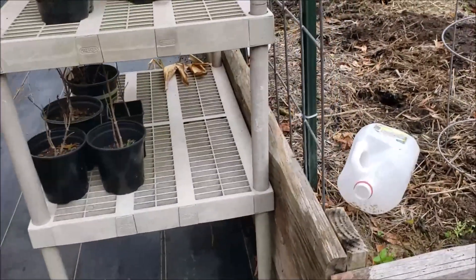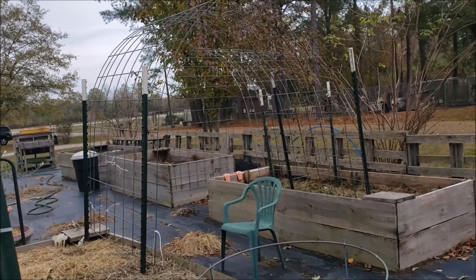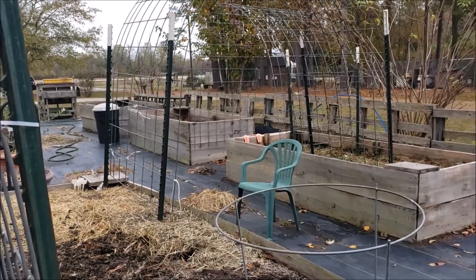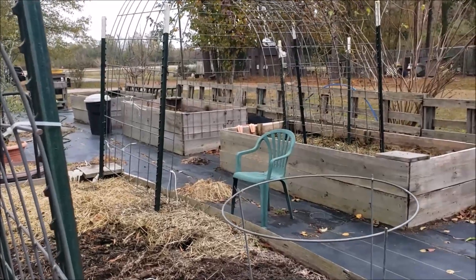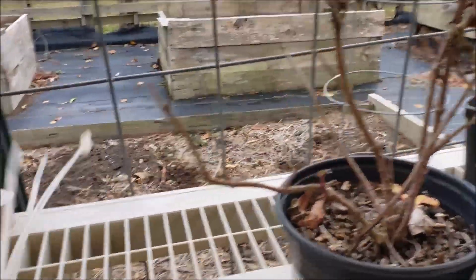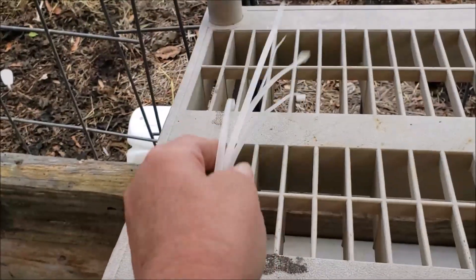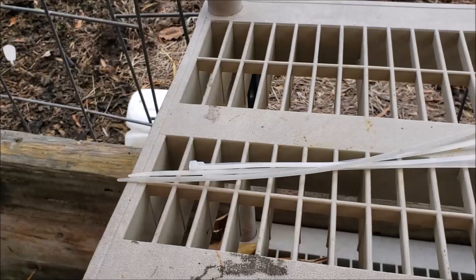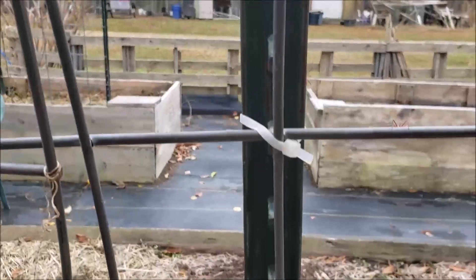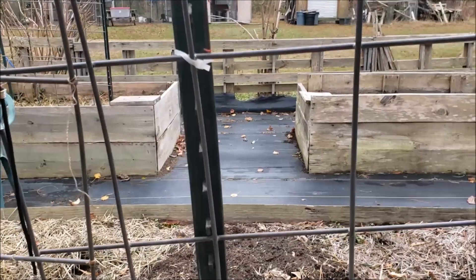Cattle panels is a given. Everybody likes to use cattle panels to make trellises these days and they are not cheap, so collect those a few at a time as the budget allows. Put them aside because you will use cattle panels all over the place. Another thing is zip ties. Collect zip ties of all sizes and colors. They will be handy all over your garden — holding your T-posts to your cattle panels is a lot easier than trying to tie them up.